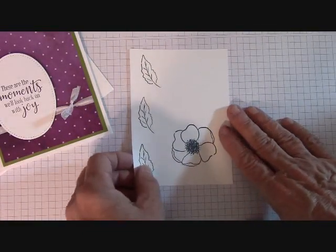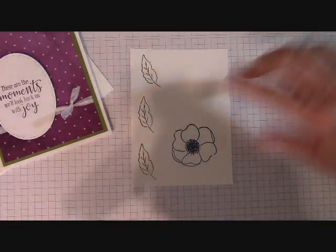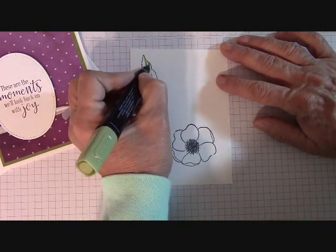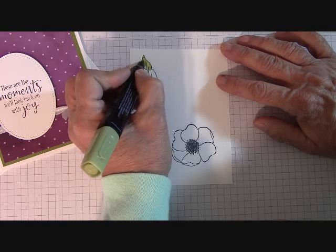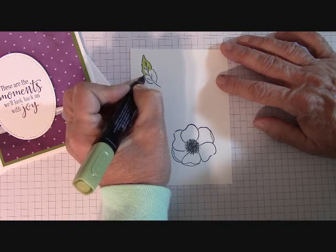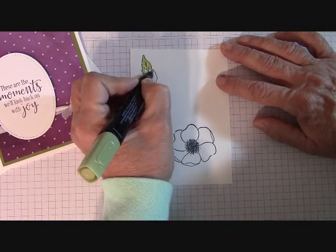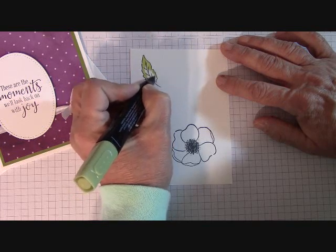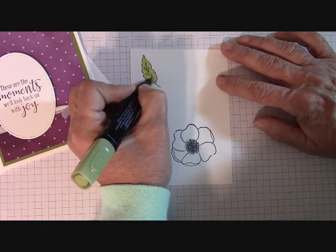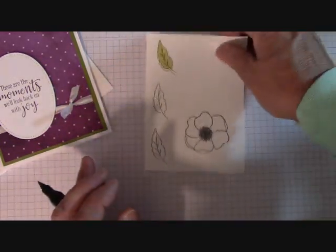Now we're going to do a little coloring and cut it out on the Big Shot. I'm going to take my Light Old Olive marker and Light Calypso Coral. I get very gingerly toward the edges because this was stamped in Mossy Meadow, not Tuxedo Memento Black, so the alcohol marker can bleed. Just barely touch the edges and color in the middle — see how the Mossy Meadow just gives the leaf dimension.